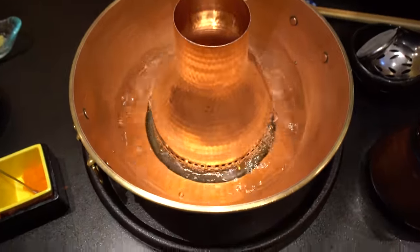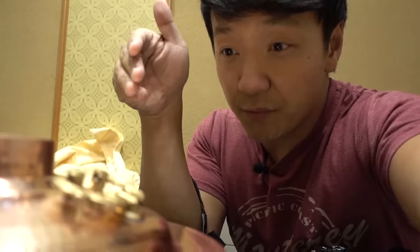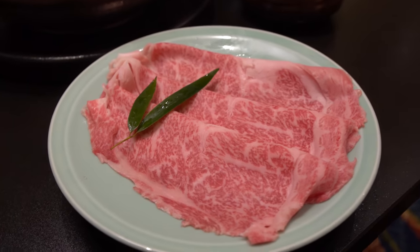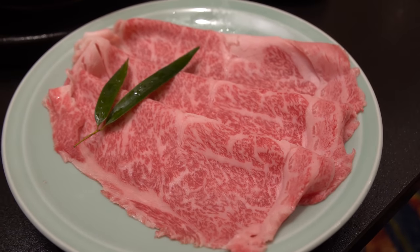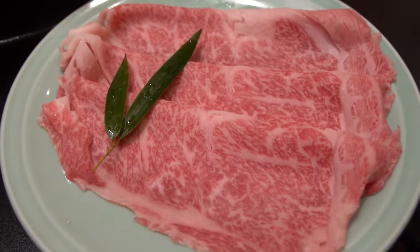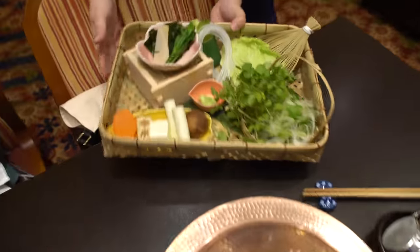Seaweed soup — the aroma is getting intense. I feel like I'm by the ocean right now, except I smell things I want to eat. Look at this — that is the top quality wagyu. You can see the marbling, right? I mean, that's pretty apparent. This whole thing is like a road map. How beautiful is that? This is all seasonal vegetables.